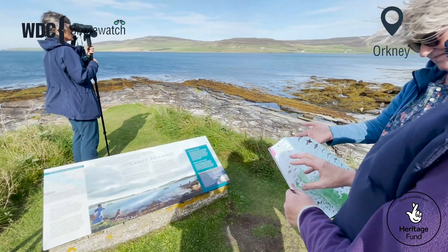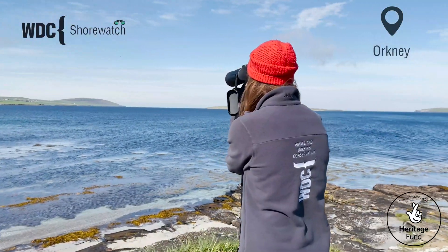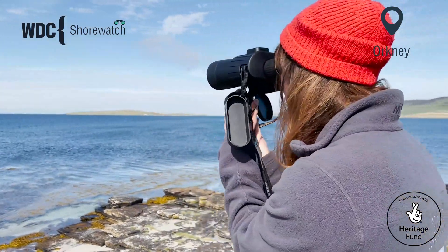Our Shorewatch surveys are only 10 minutes and our volunteers report all the information about their survey on a datasheet or on our app. It's really easy to fit into your day.